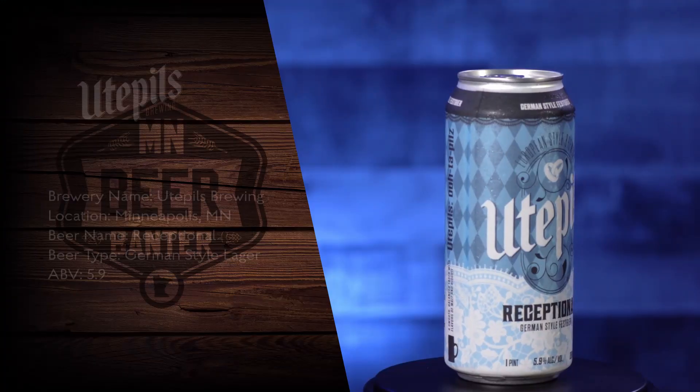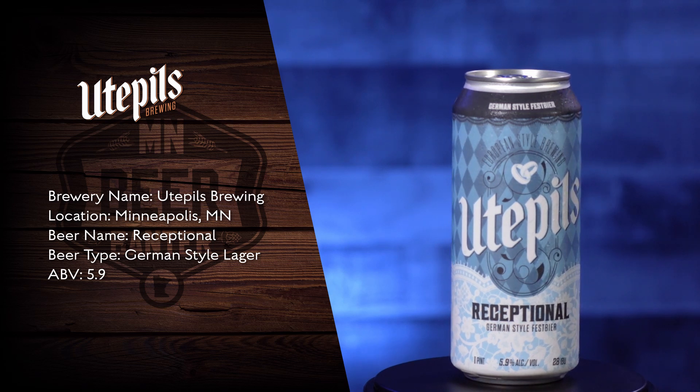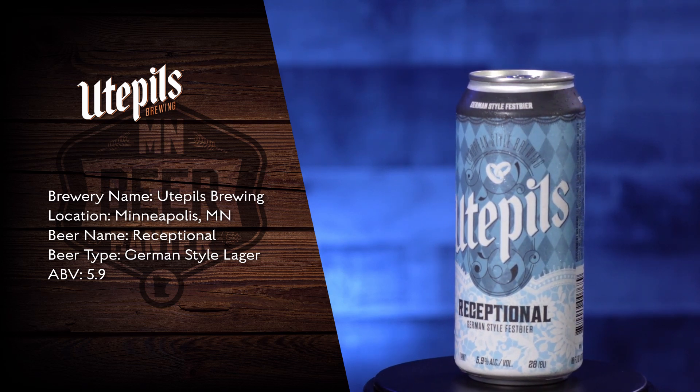The second beer we're gonna try today is from Oudepuls in Minneapolis — it's their Reception German style Fest beer. Right away I can tell this one's a little more yeast forward, a little more of those ester flavors going on. A different style but still pretty good. If you want more of that dark roasty flavor, go with Bauhaus, but if you want something a little more light, the Reception would be a great beer for you.